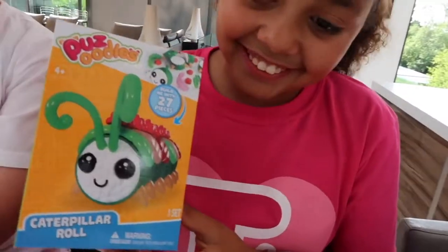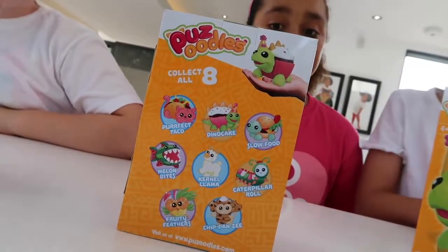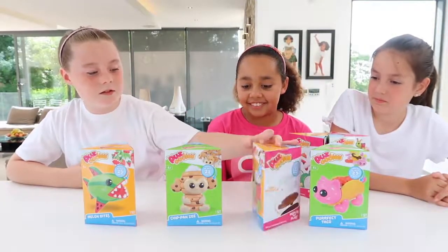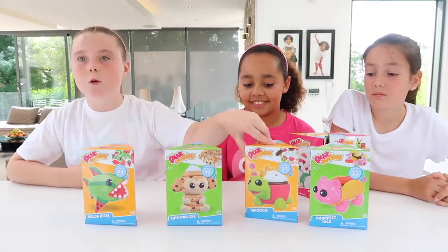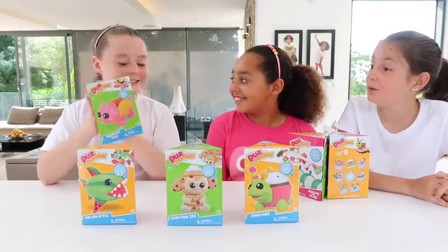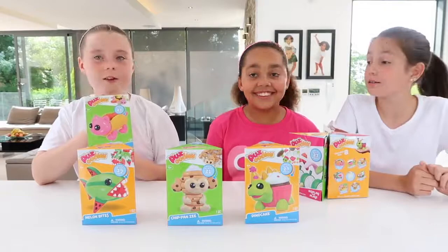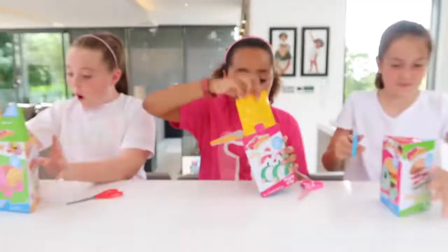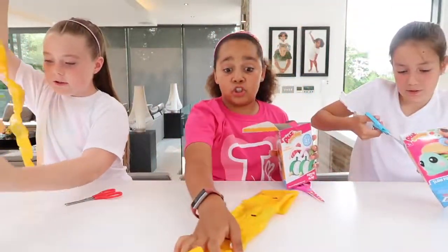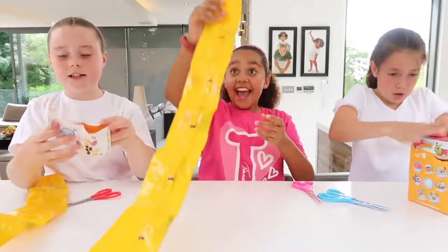Yeah, there's some more on the back which you guys can collect, and there's actually eight in total. Dino Cake. I'm going with the Perfect Taco - that's super cute. It's so cute, it's a taco mixed with a cat and the cat's pink. They're so cute. Woah, that is long!